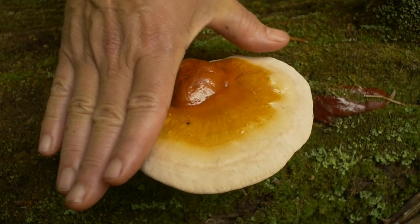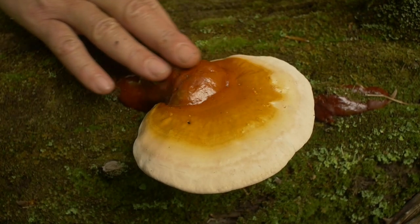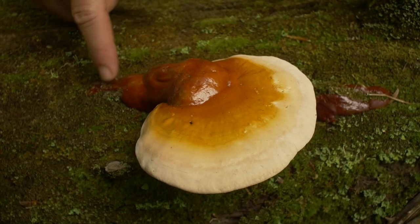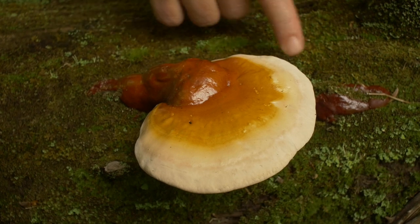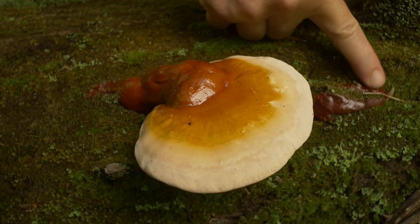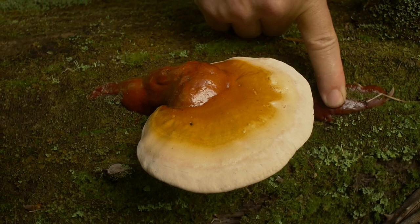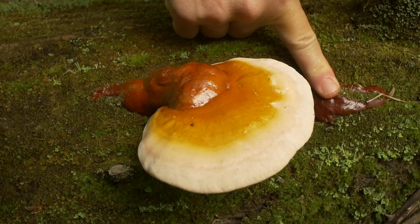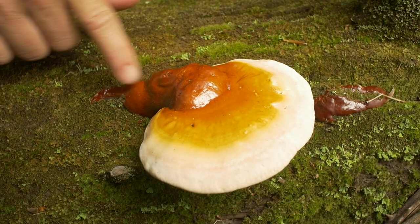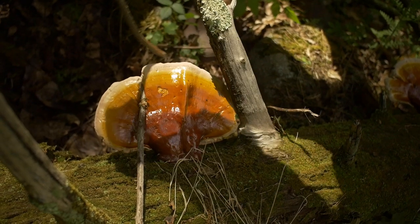Let me show you another one. Here's a smaller, younger example — totally worth harvesting, and you can see that this stalk is a bit longer. And here's a beautiful example of that fan shape.